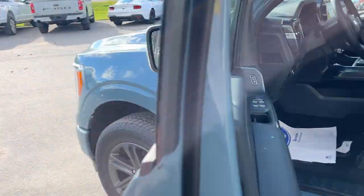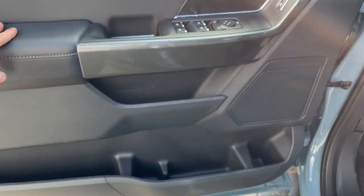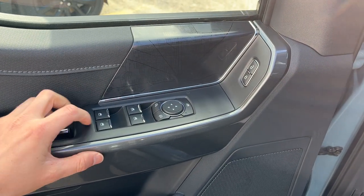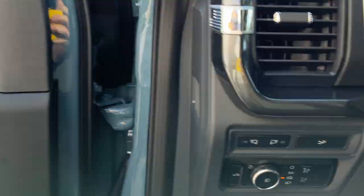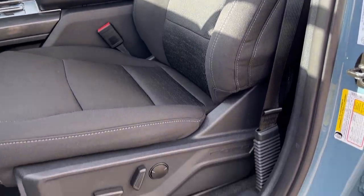Coming around to the front, you do have keyless entry on the door and plenty of storage in the driver and passenger side doors, power windows and locks of course, power glass adjustable mirrors, automatic headlights, and really comfortable front bucket seats that are powered with lumbar.